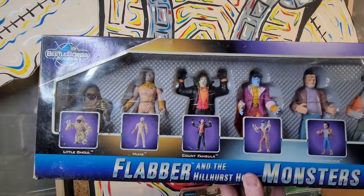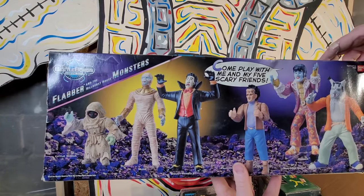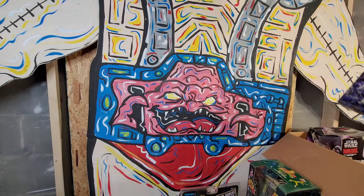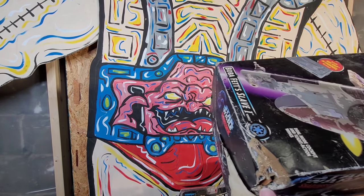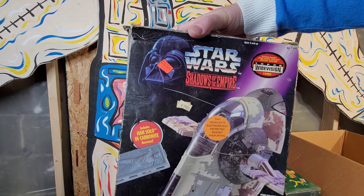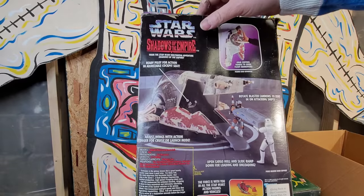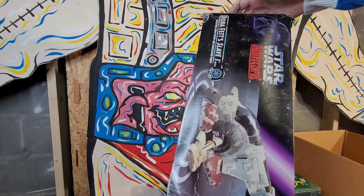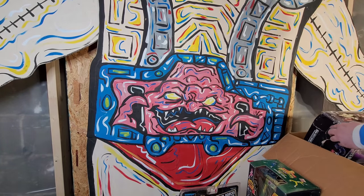Last but not least we have Boba Fett's Slave 1 - Shadows of the Empire. Now this box is destroyed, I mean this thing was probably gnawed on, I don't know. But that's cool. The box here is just destroyed, but hopefully the vehicle inside is not. Some of this stuff - let me know in the comments what you think. Would you rather have those be opened and sold as put-together figures, or sell them with the nasty card?